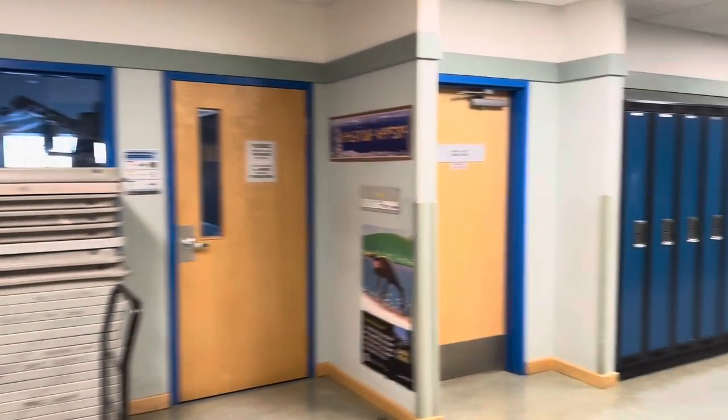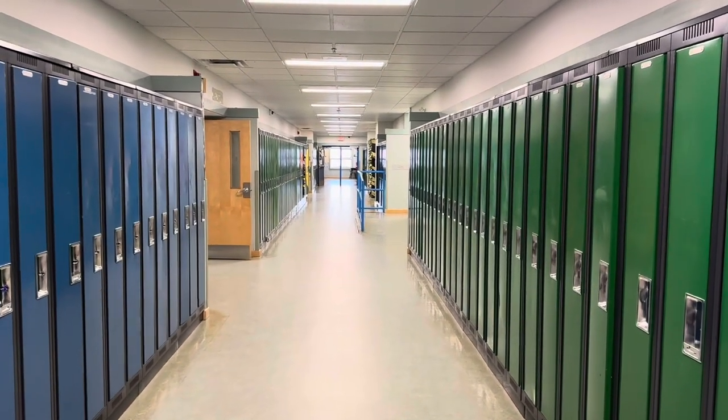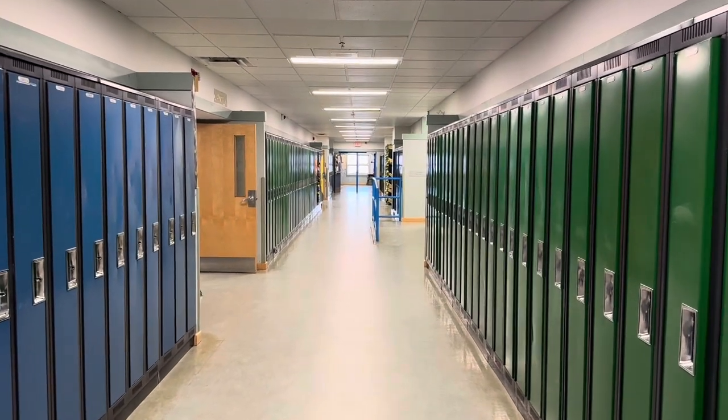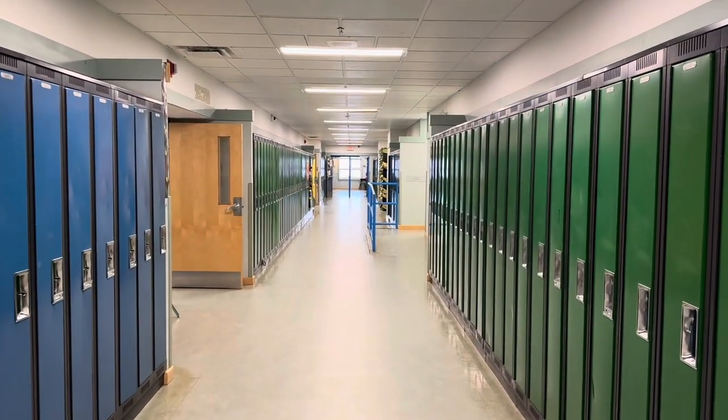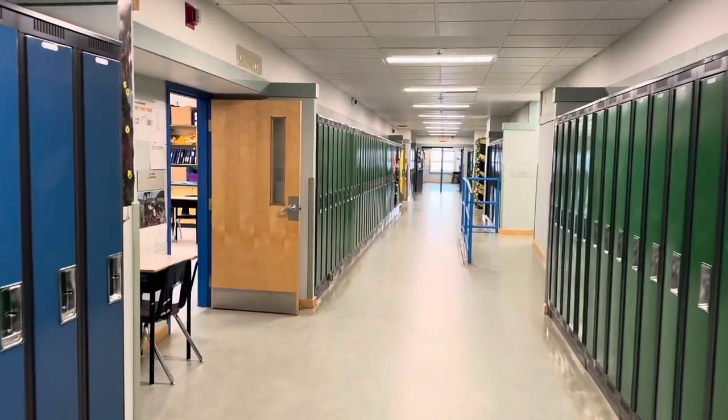Here are the washrooms and the bulletin board. We are now in the hallway. I just wanted to let you guys know that we have professional development week, so there are no students. This is sort of like their semester break here in Nunavut, here in Pond Inlet.